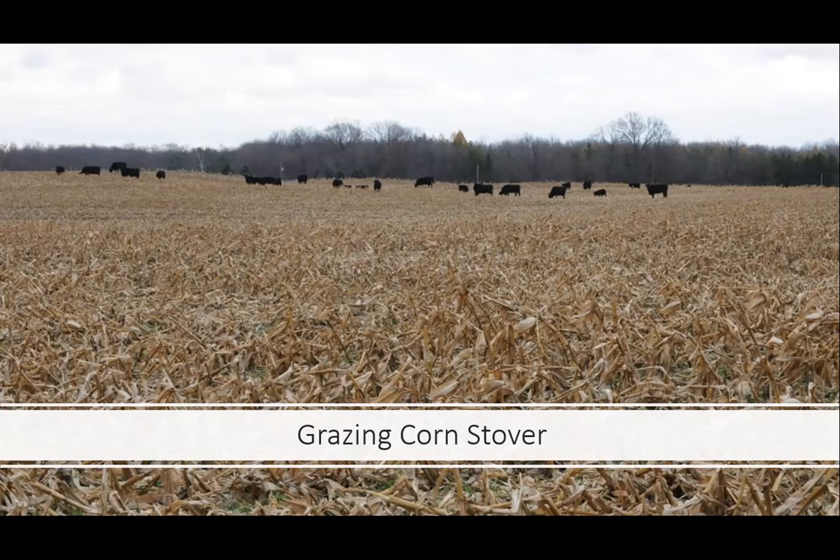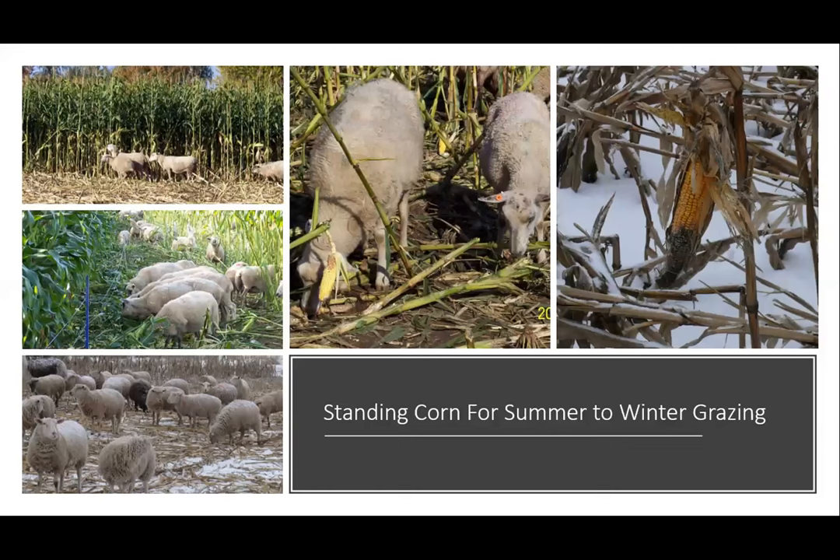If you haven't been doing any cover crop or corn stover grazing, corn stover is a great place to start and develop some confidence in grazing different crops. Standing corn for summer-to-winter grazing shows there's a tremendous amount of flexibility in what you can graze and when. Sheep grazing the corn and doing very well on it.